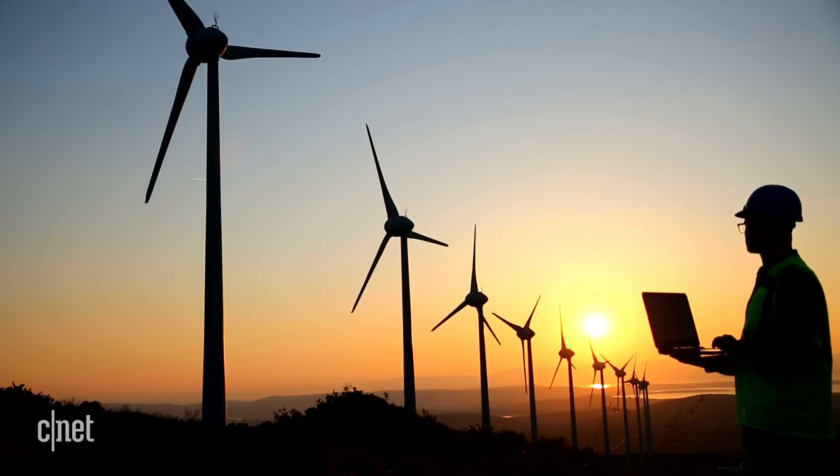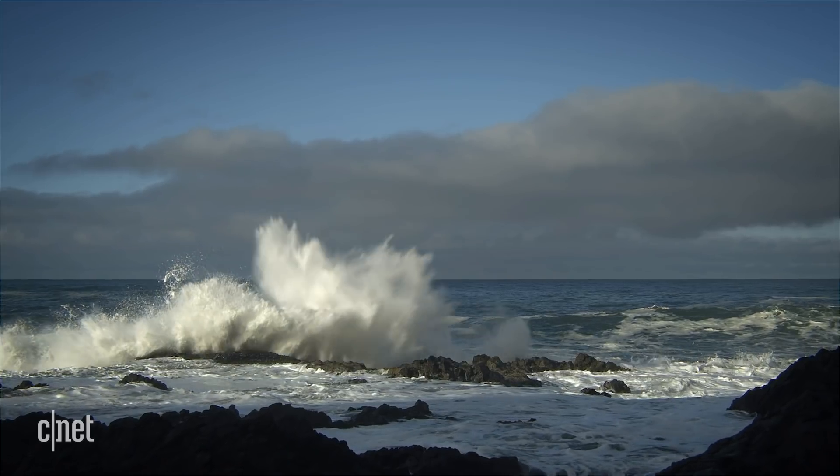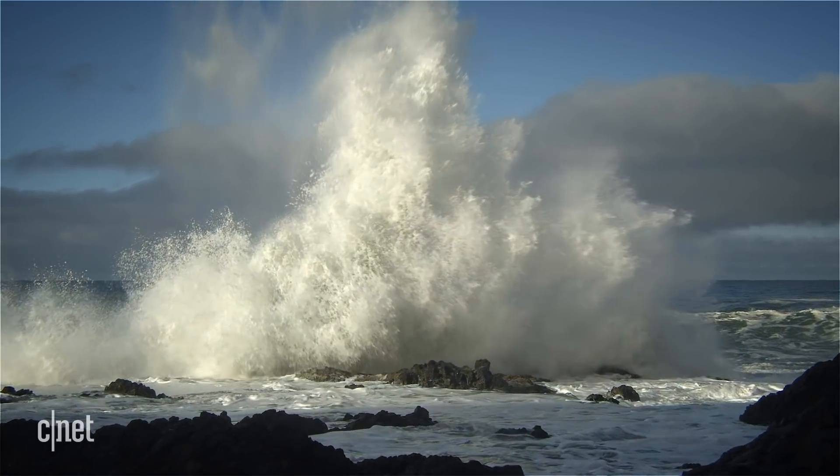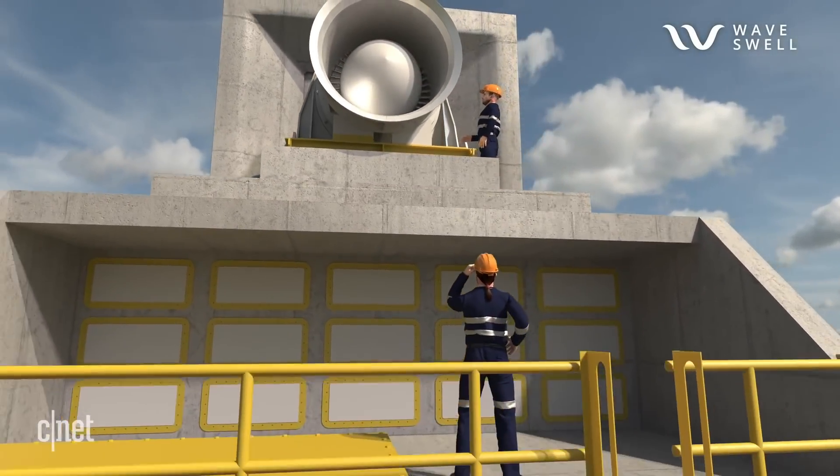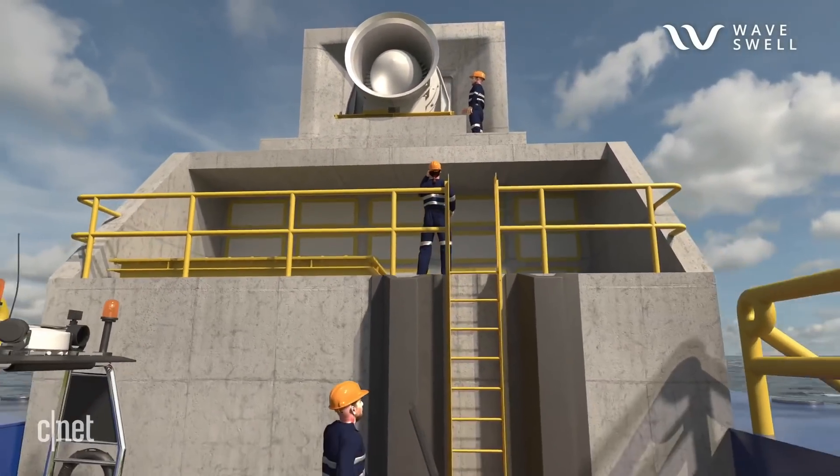There are three big challenges that have so far kept wave energy from becoming a mainstream renewable like wind and solar. The first is efficiency — is it producing enough energy to make it worthwhile? Second is durability — can it withstand the pounding of the ocean? And third is accessibility — when something breaks, how easy is it for a crew to get out there and fix it? Here's how the UniWave 200 addresses all three.